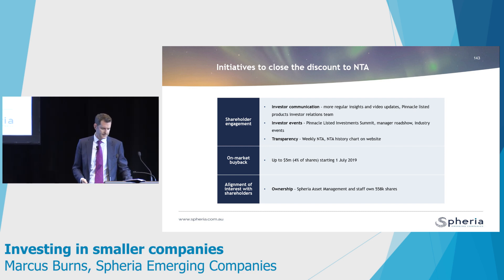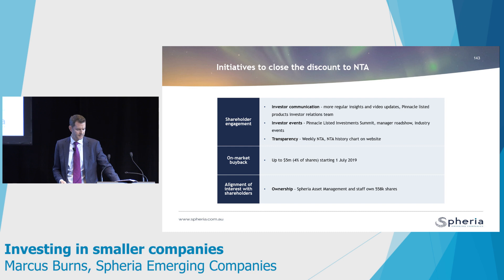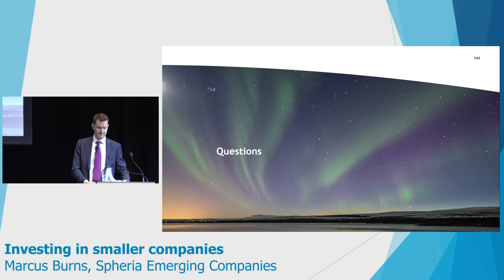Finally, the team owns a reasonable chunk of the stock and has actually been buying more shares recently. That pretty much wraps up the LIC at Spheria.